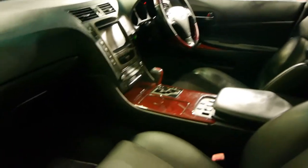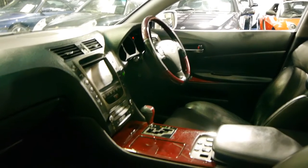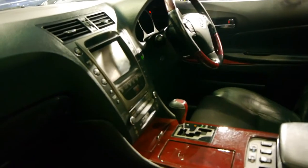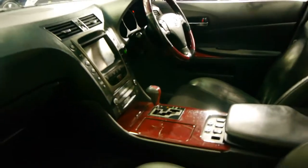You can never have too much timber in a luxury car. This car also has dual zone climate control and the Mark Levinson sound system.